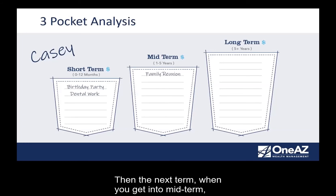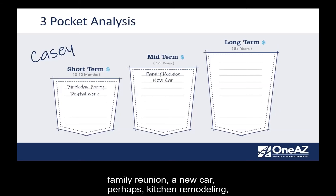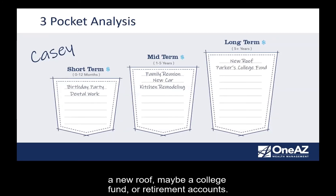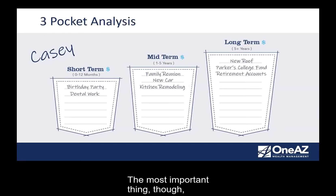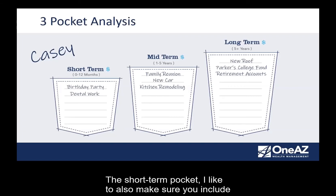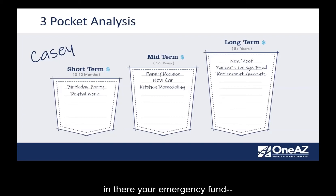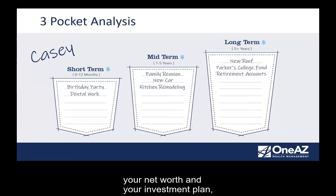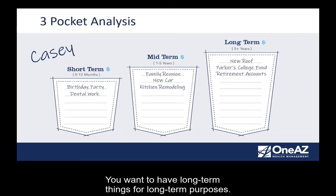The mid-term pocket is that one to five-year time frame — a family reunion, a new car, kitchen remodeling, et cetera. Then the long-term pocket covers the bigger expense items — a new roof, maybe a college fund, or retirement accounts. The most important thing is making sure you have your assets categorized in the right pockets. Part of that short-term pocket — I like to make sure you also include your emergency fund. As you start to build out your net worth and your investment plan, you want to make sure you have a place where you can go and get dollars if you need them without having to liquidate investments in your long-term pocket.